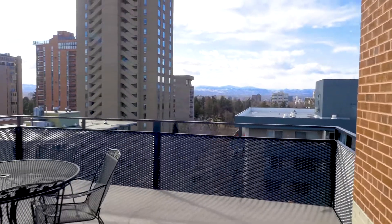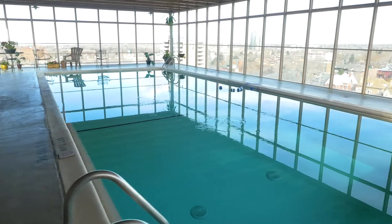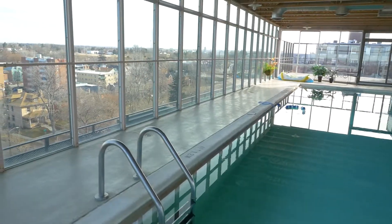Let the party continue upstairs in the indoor pool located on the insanely cool rooftop deck with unforgettable city views.